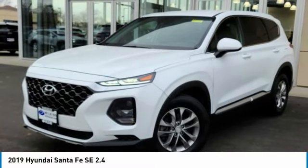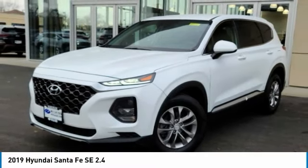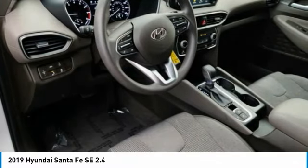The 2019 Santa Fe. Style, quality, performance, value. Need we say more?